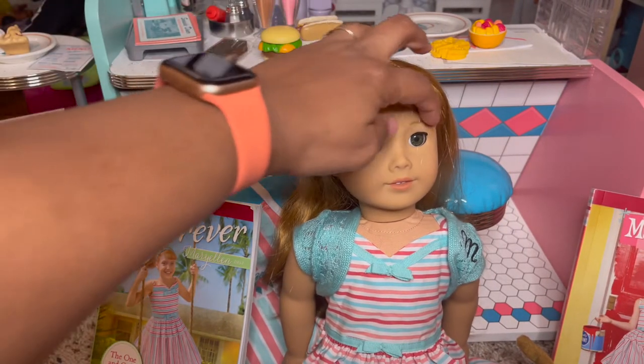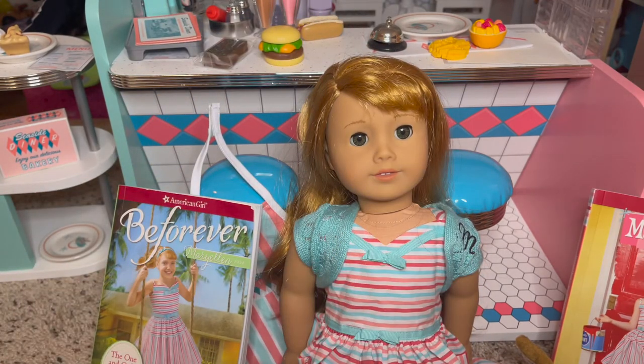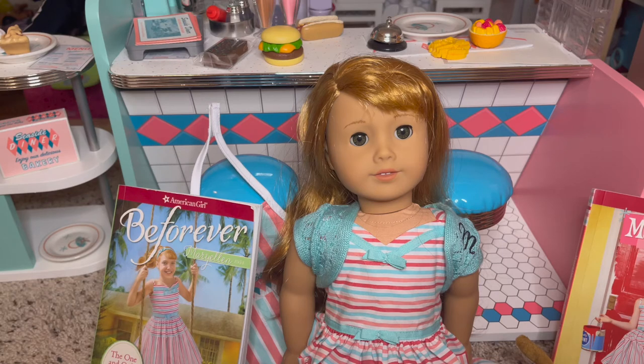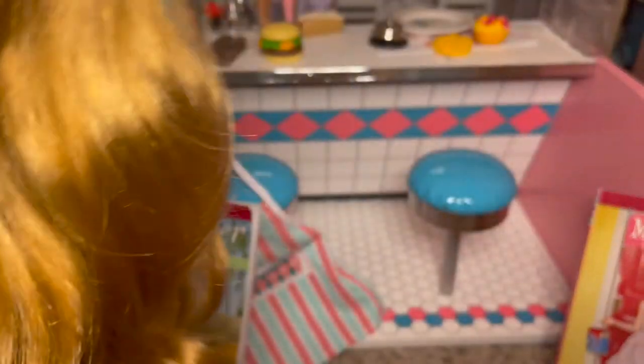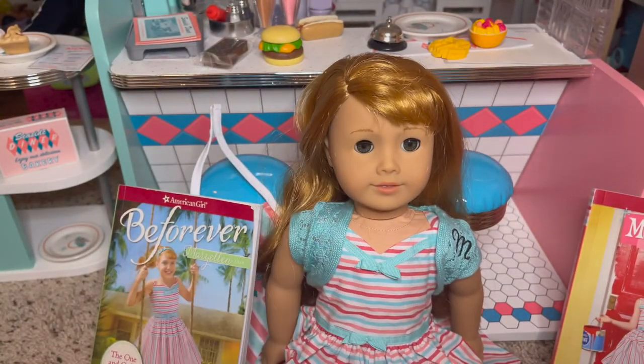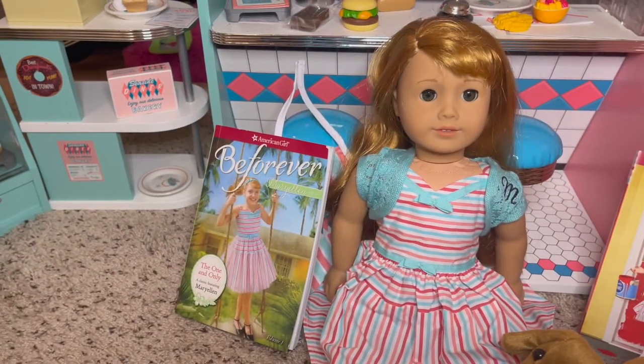I'm going to zoom right into Mary Ellen. Her face mold is adorable — I think that's the same mold as Isabelle, which is a classic mold. She has beautiful green eyes and red hair, almost strawberry blondish. It's definitely not as dark as Blair's or 61, but it's very cute and curled at the bottom. We have her meet dress, which is a cute striped dress with a little mini shrug. Her shoes are little Mary Janes, and most of her shoes are Mary Janes — same with Melody, so I think that's just the style.